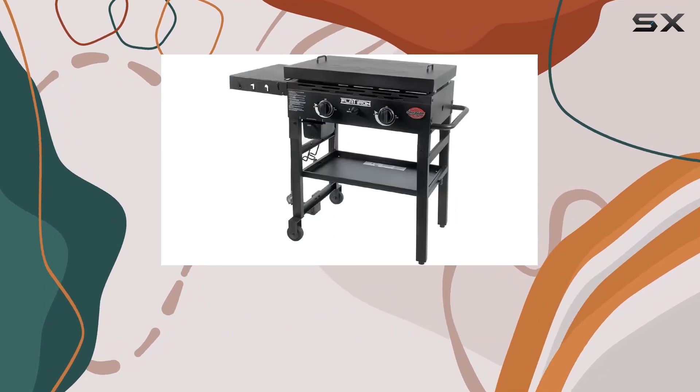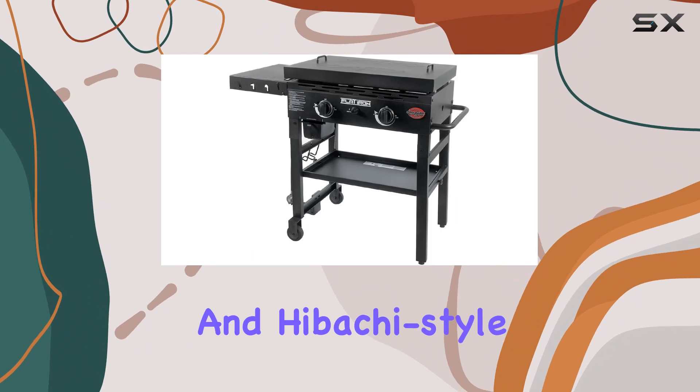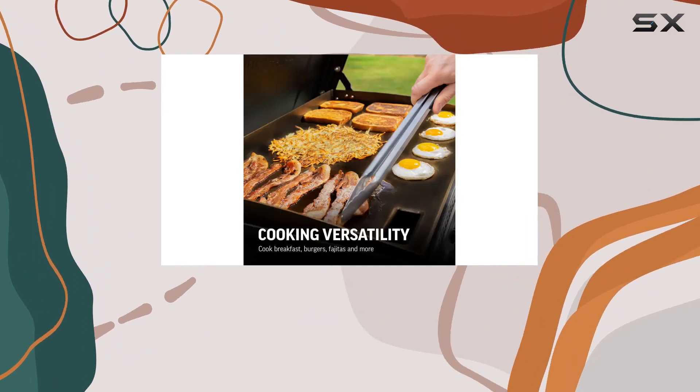From breakfast staples like eggs and pancakes to mouth-watering smashed burgers and hibachi-style stir-fry, this griddle handles it all with ease.